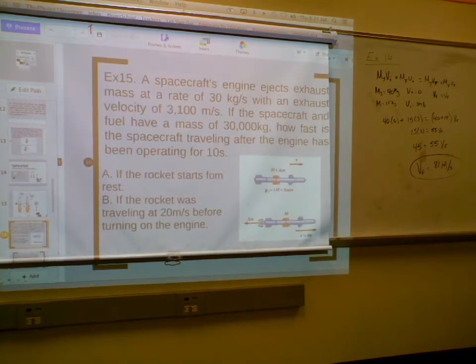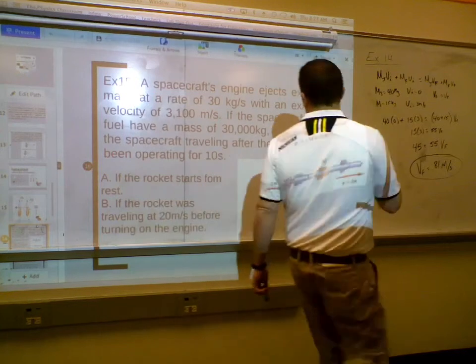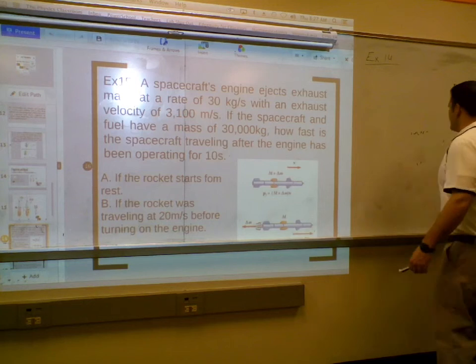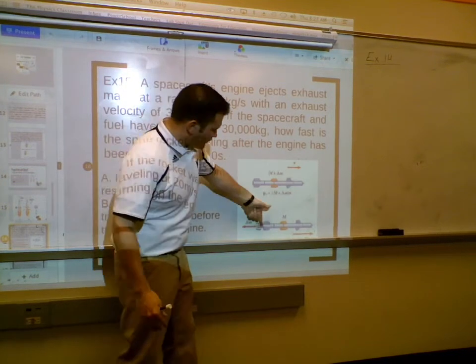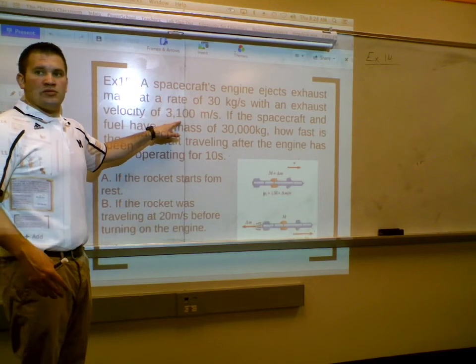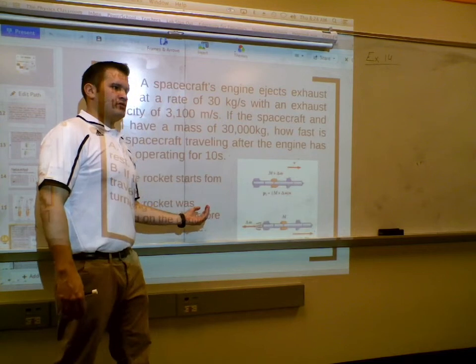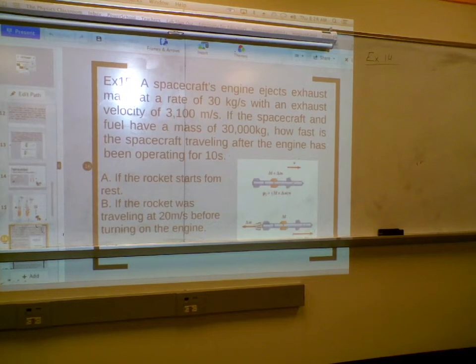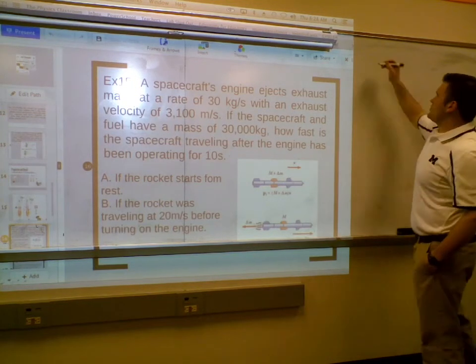Example: A spacecraft's engine ejects exhaust mass at a rate of 30 kilograms per second with an exhaust velocity of 3,100 meters per second. The spacecraft and fuel have a mass of 30,000 kilograms. How fast is the spacecraft traveling after the engine has been operating for 10 seconds? Here's the rocket — stationary — ejecting fuel exhaust at high velocity, creating momentum in one direction, so the rocket goes the opposite direction. This is rocket science.